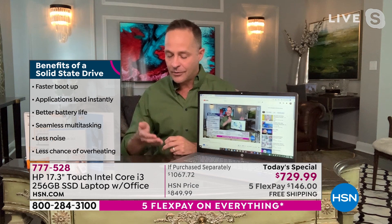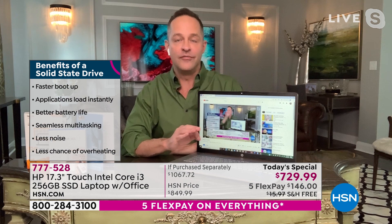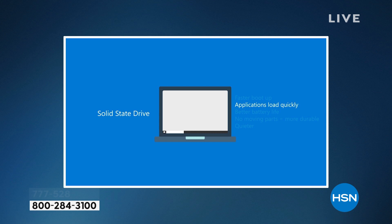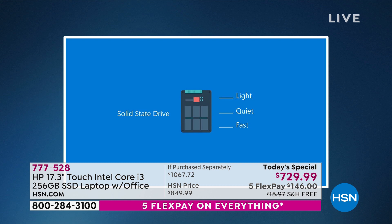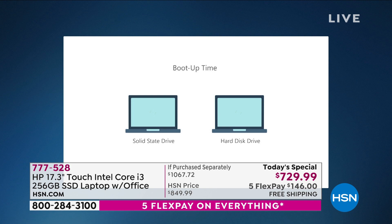The good news is you can forget all that because this doesn't have a hard disk drive. This has a solid state drive where there's no movement — basically a chip inside your computer. It's a 256-gigabyte drive. It is lighter, quieter, and faster. Faster boot-up, applications load more quickly, better battery life, no moving parts, more durable, quieter. When we say lighter — it weighs 4.8 pounds, the thinnest 17-inch computer we've ever done. That 11-hour 15-minute battery is extraordinary partly because the solid state drive is so efficient that even the big 17-inch screen doesn't drain it quickly.